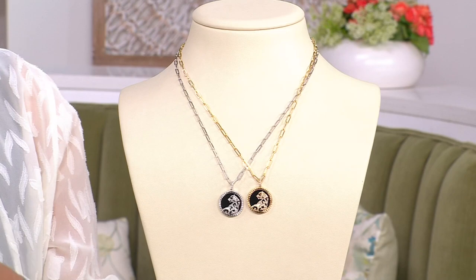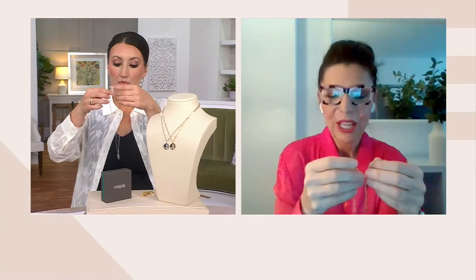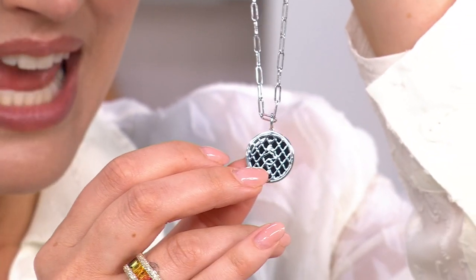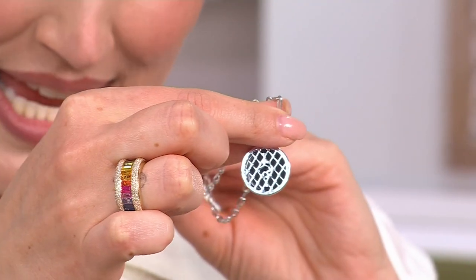It is a lobster claw clasp, but if you want to make it a little bit shorter, you simply play with where you want to clip it in. You have that versatility — this is 18 inches, but you can always make it a little shorter by clipping it on a different paperclip link. The back is so special; every little detail makes this necklace absolutely exquisite.